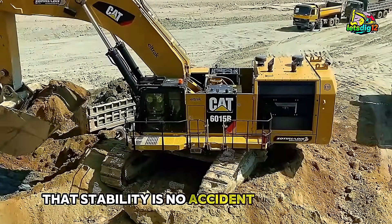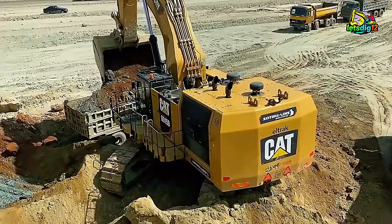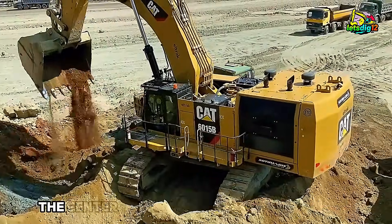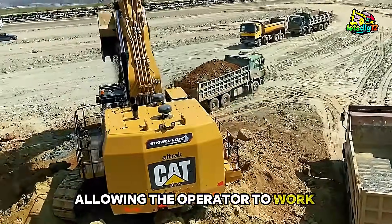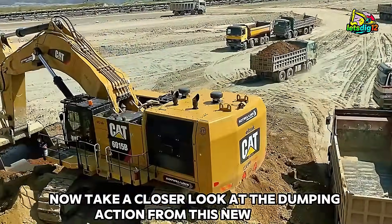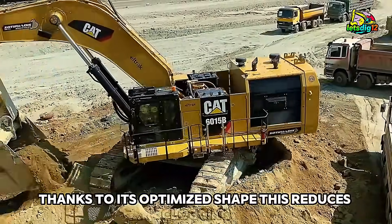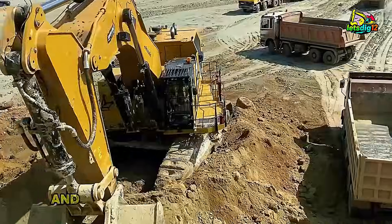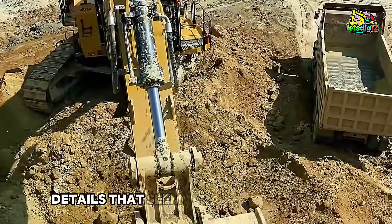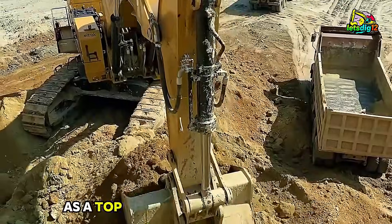That stability is no accident. Caterpillar engineers design the counterweight and attachment system specifically to handle oversized buckets without compromising control. Whether digging at full reach or loading at close range, the center of gravity remains predictable, allowing the operator to work confidently in all conditions. Now take a closer look at the dumping action from this new angle. The material flows smoothly out of the bucket thanks to its optimized shape. This reduces clogging, minimizes wear on the edges, and ensures faster redeployment into the digging position. It's small details like these that contribute to the machine's reputation as a top-tier production excavator.